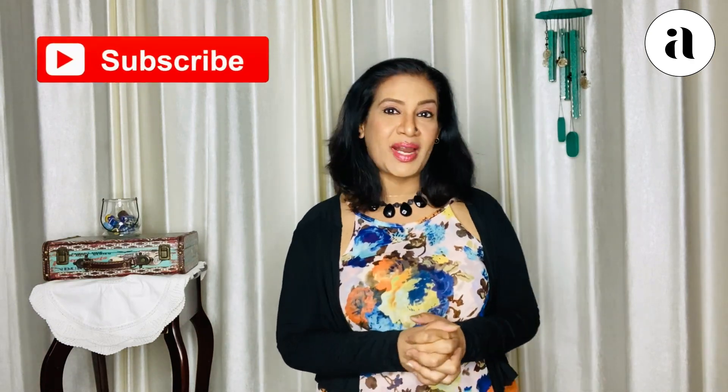If anyone of you is new here, please consider subscribing. And once you've seen this video, if you liked it, please like and share. So let's dive right in.